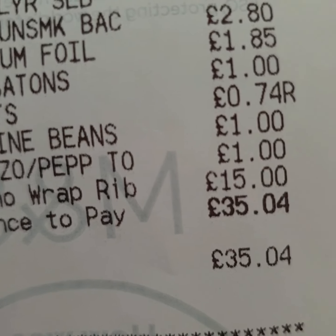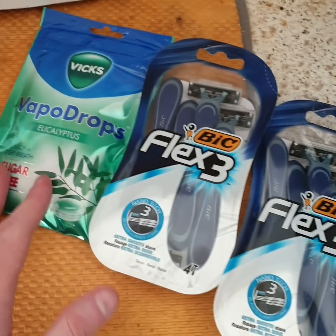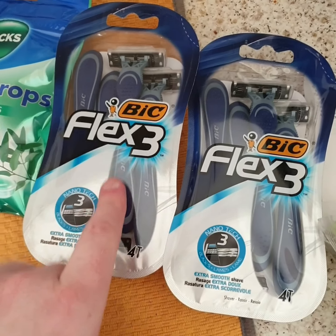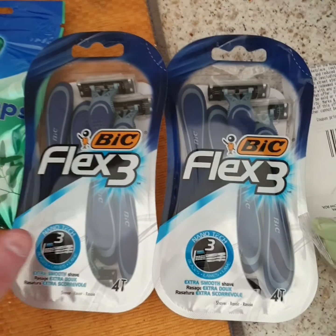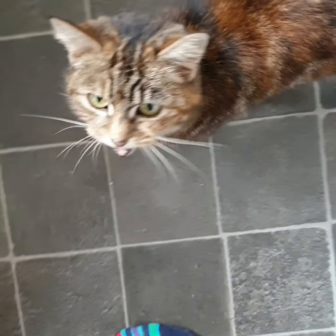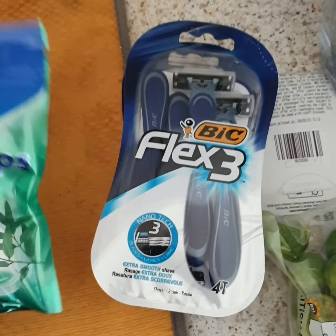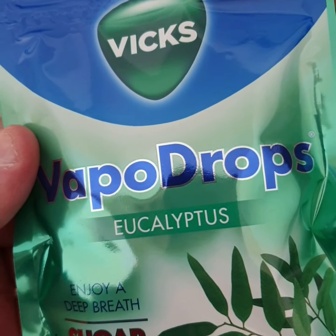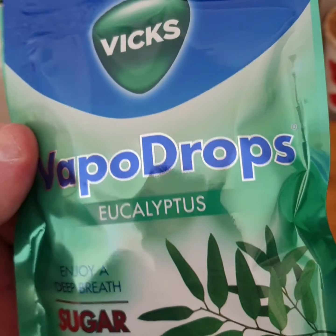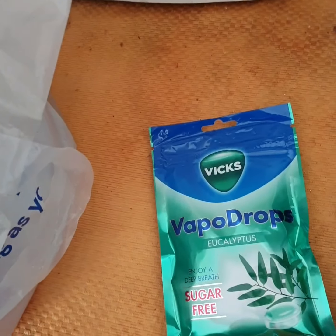I paid exactly £35.04. So I only picked up three things in Savers, but I thought I'd show you anyway what I bought. The two Flex 3 Bic Razors — they're really, really nice. I like them for my skin when I have a shave. And I did pick these up — eucalyptus sugar-free vapour drops, enjoy deep breath. They're good for your nose and throat, so I thought I'd give them a try.